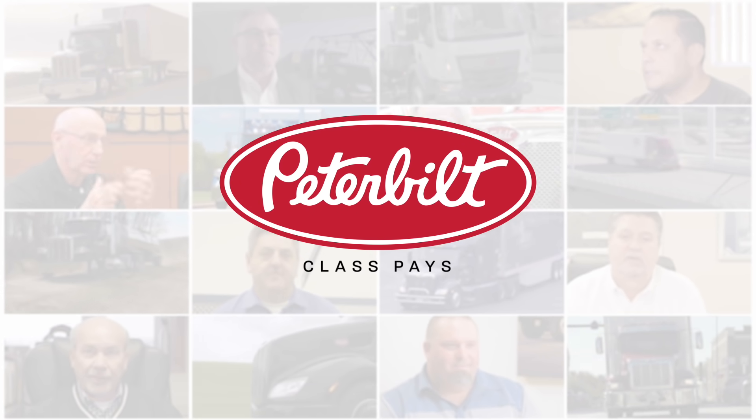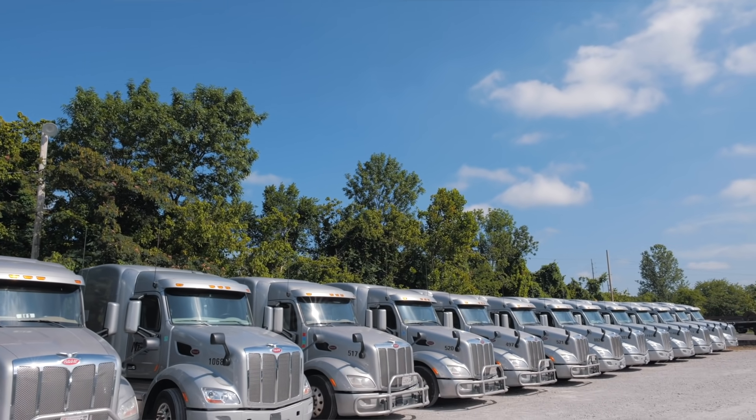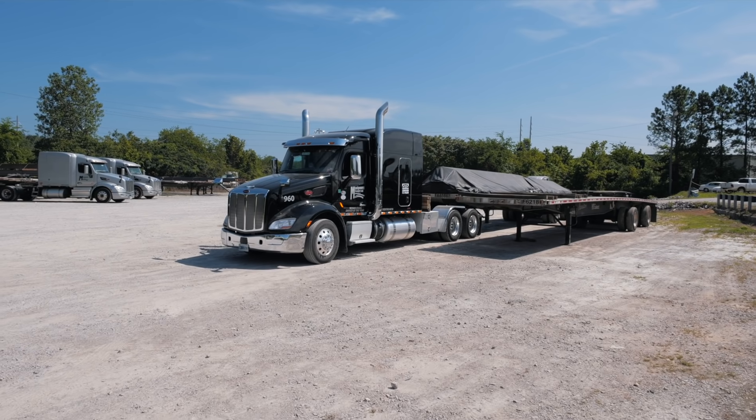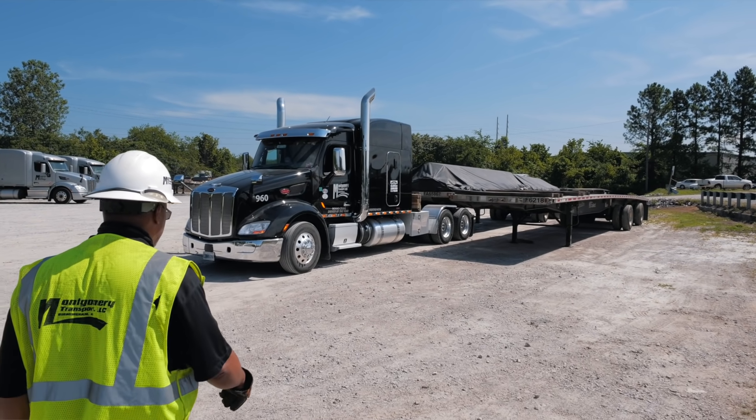We were one of the first partners with Peterbilt when the 579 first started coming to market. One thing that I've always promised our drivers — and still believe in today — is providing them with the absolute best equipment on the road.